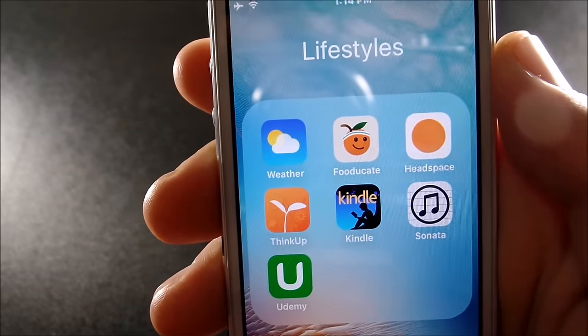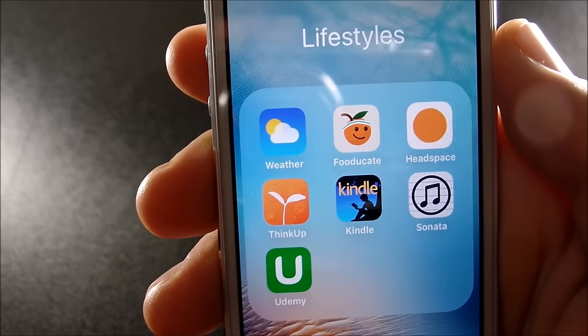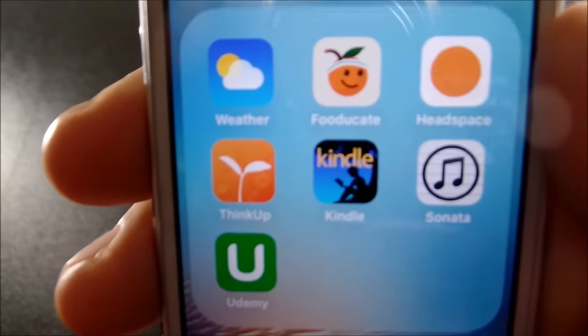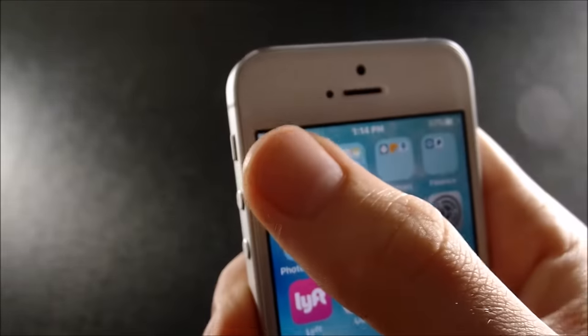Yummly is an app where you can scan food codes to have a better healthy eating experience, making sure you're not eating junk food — it'll give you a grade based on A to F. Headspace is a meditation app, Think Up is an affirmation app, and if you want to know what affirmations are, just Google them.